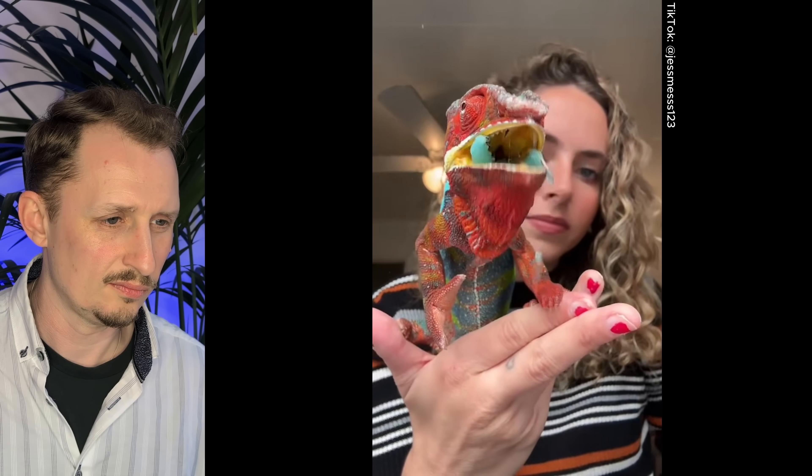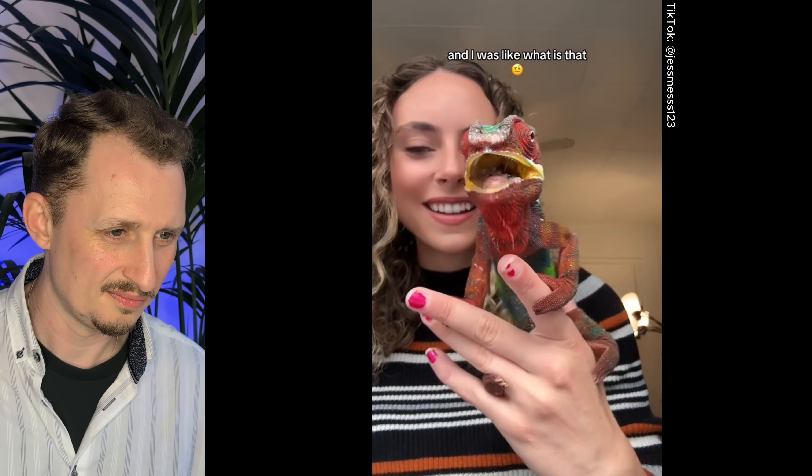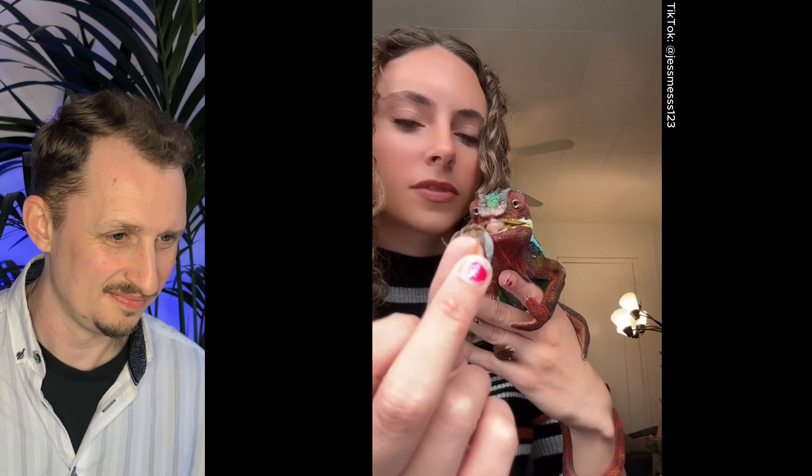Good morning, feed my chameleon Sprinkles with me. When Sprinkles is dehydrated, I like to give him hornworms as treats. I forgot that I fed his roaches blueberries, so when he crunches them there's like purple stuff coming out of them. I have to feed his bugs fruits and vegetables before he eats them. These are silkworms. Sprinkles expects to be hand-fed each bug individually, or else he literally won't eat. Talk about spoiled. We missed — it's okay. That was pretty cool.